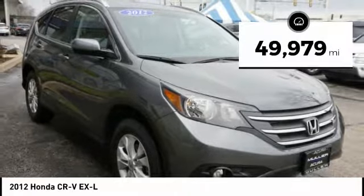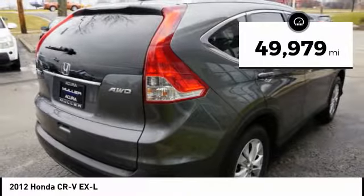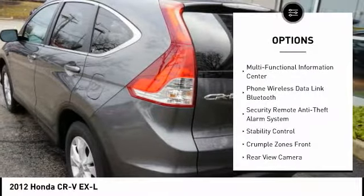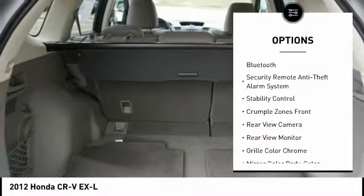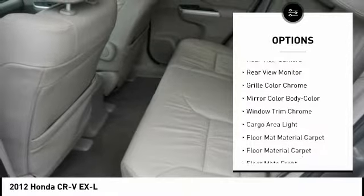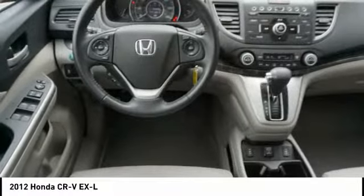This vehicle has less than 50,000 miles. Here are some of this vehicle's great options: traction control, stability control, cruise control, compass, power door locks, fog lights, power windows, child safety locks, trip computer, and clock.